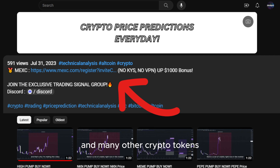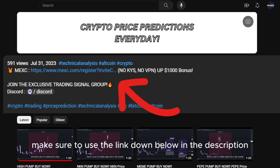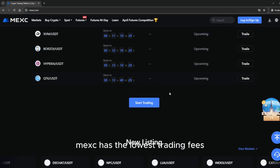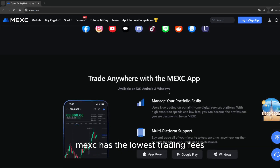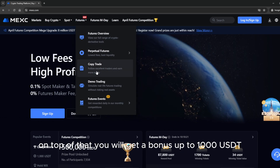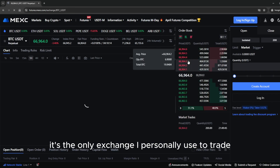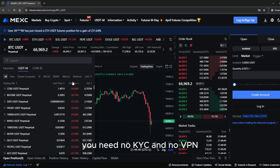If you want to trade this coin and many other crypto tokens, make sure to use the link down below in the description to sign up on MEXC exchange. MEXC has the lowest trading fees, and on top of that you will get a bonus up to 1,000 USDT. It's the only exchange I personally use to trade. You need no KYC and no VPN.